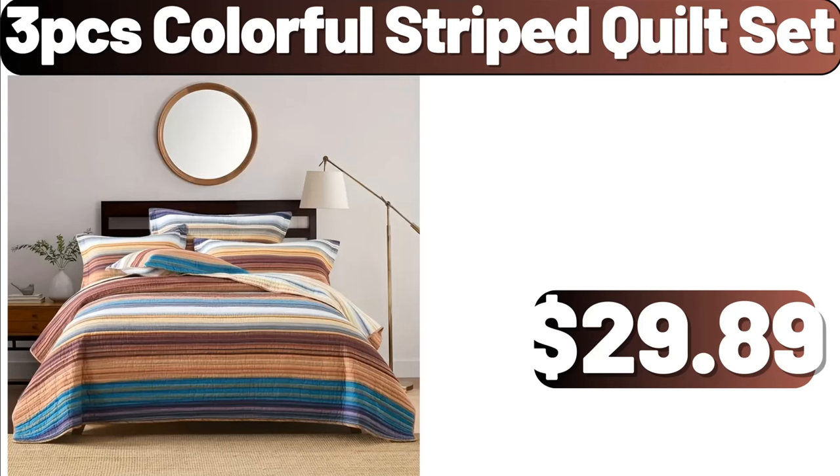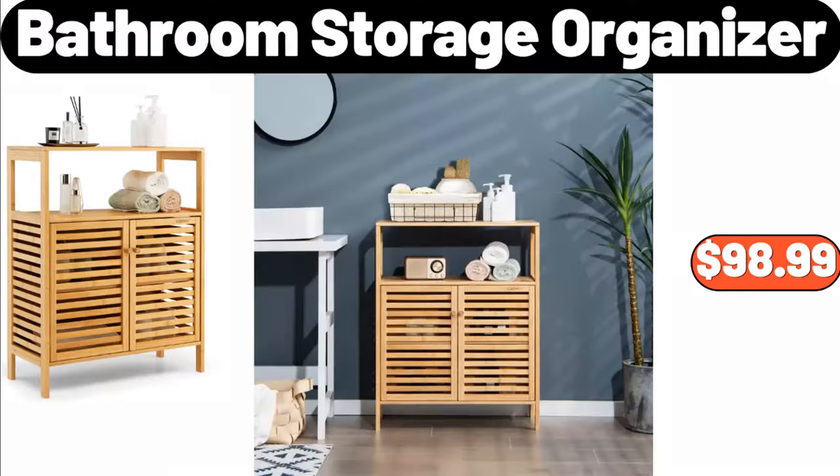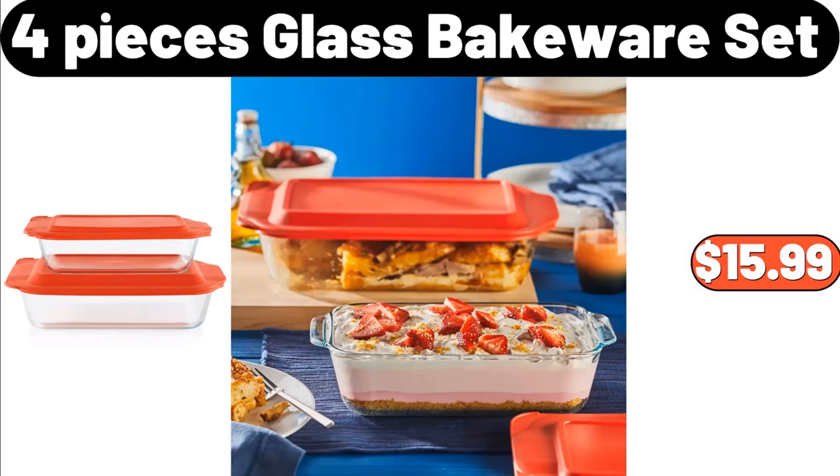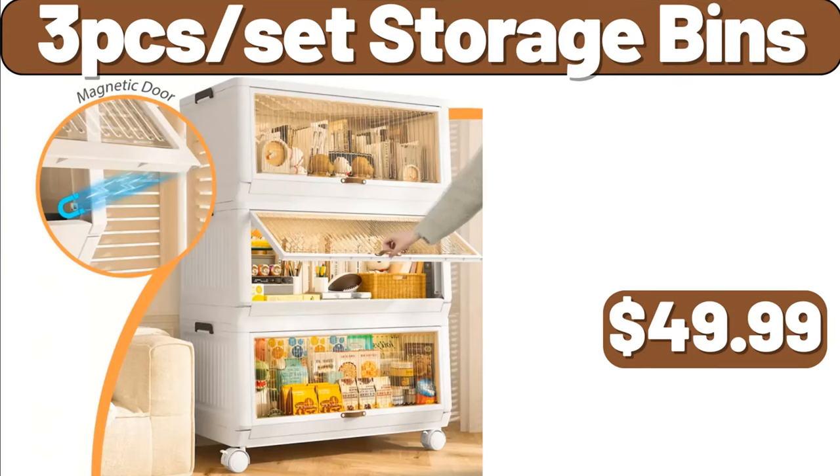3-piece colorful striped quilt set, $29.89. Cutting board, $24.99. Bathroom storage organizer, $98.99. 4-piece glass bakeware set, $15.99. 4-pack glass straws, $8.99.